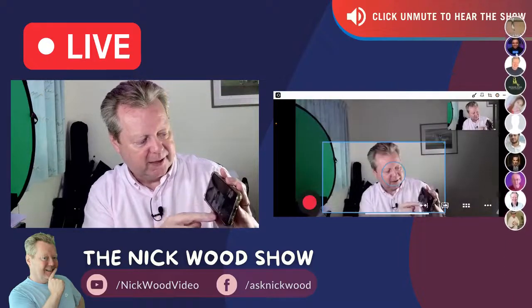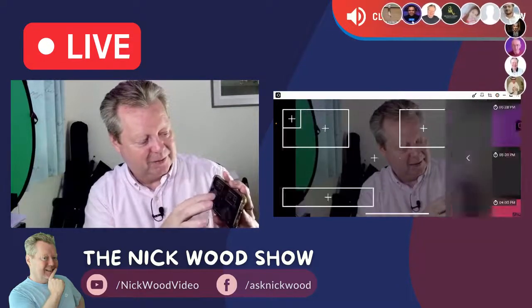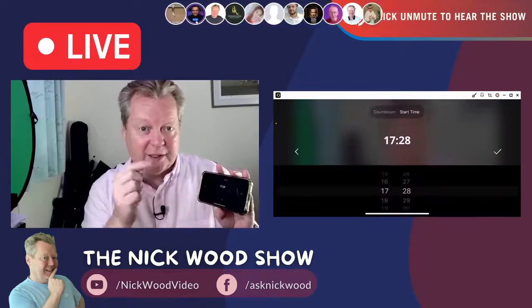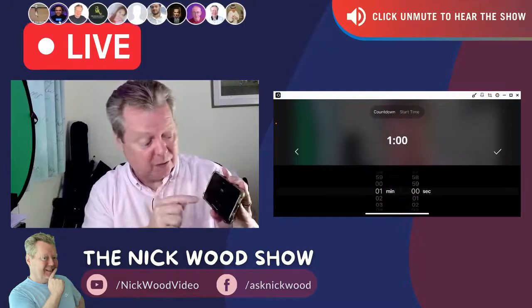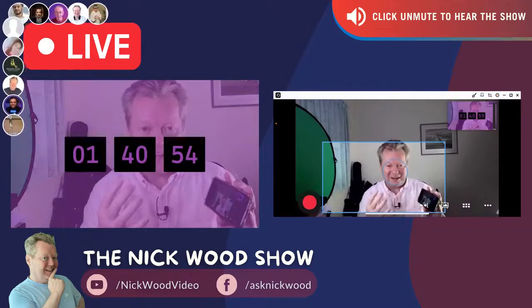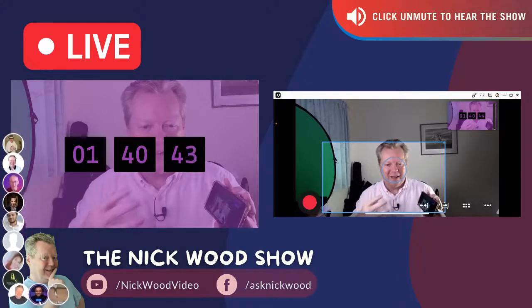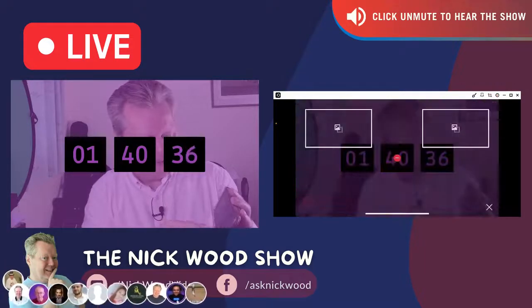What I really love is this countdown timer. You can go full screen, and we can customize it — scheduled for a specific start time or set how many minutes you want it to count down. We can control the transparency so viewers can actually see you behind the countdown timer. A lot of people think countdown timers look boring, but this one allows real interaction because the audience can see you through it.